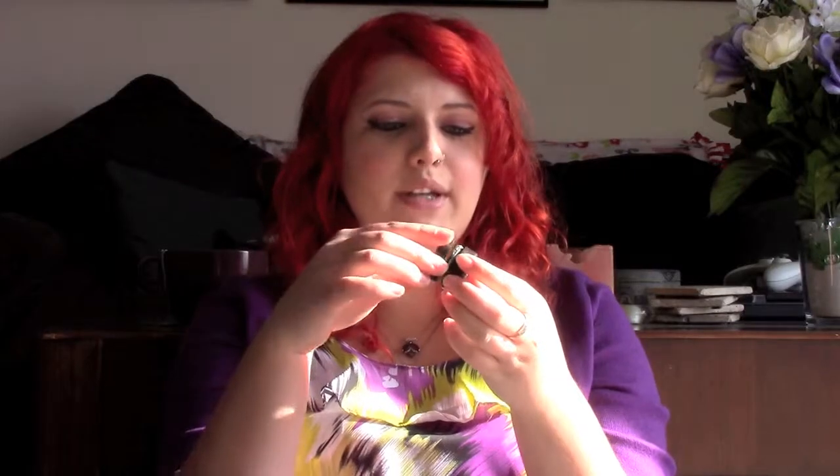Another one of my favorite Lush masks is the Mask of Magnaminty — this is just a little sample but you can get it in big ones. All these masks penetrate different things on your face and do different things, so you can find one designed for whatever you want it to work for.